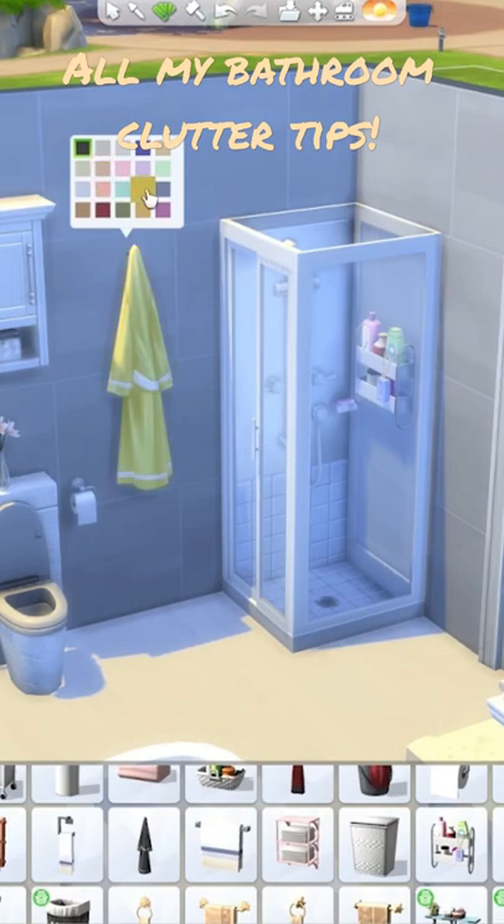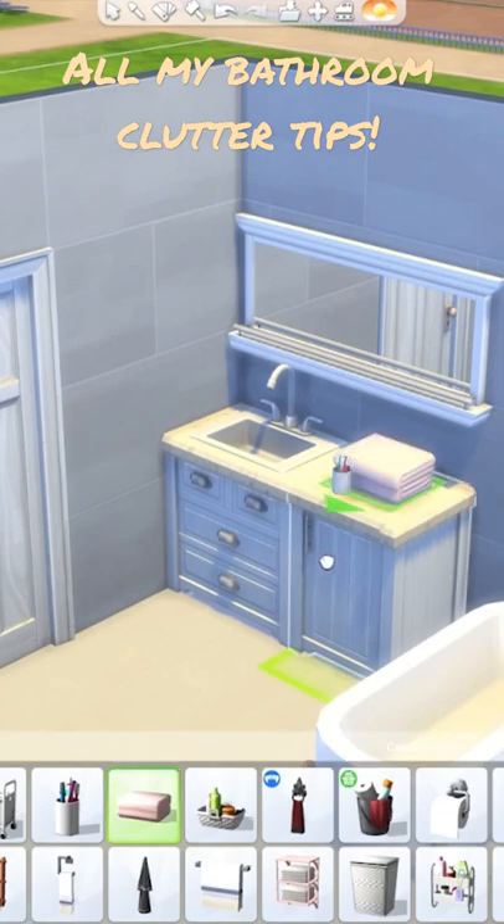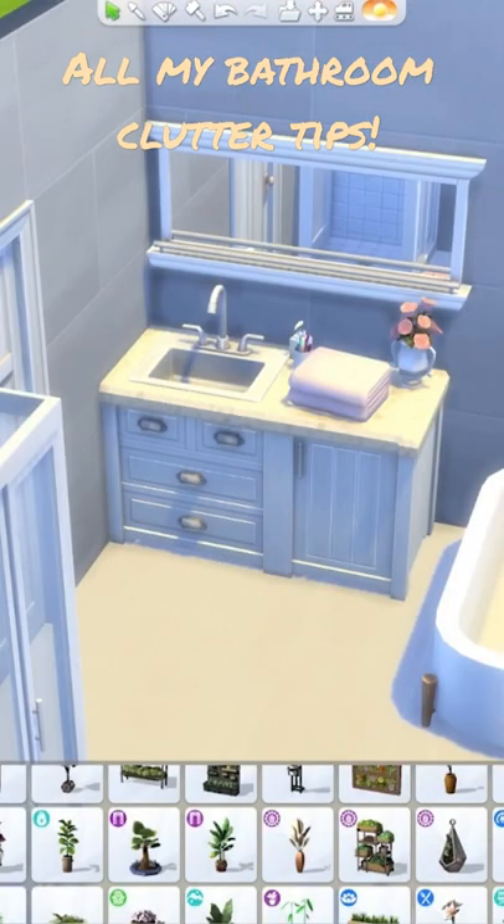With sinks, the essentials are soap, toothbrushes if it's an upstairs bathroom, and I love using these towels. And to really fill the space, I put some flowers in.